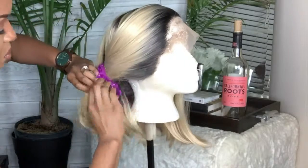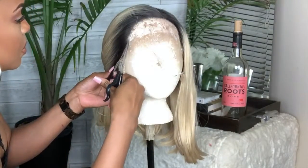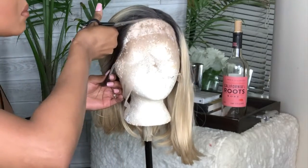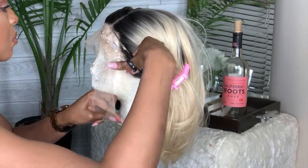As you can see, this is actually a really, really large cap. So first I'm just going to do like a rough cut of the lace, but we're going to have to cut it a little bit more later because my head is really small. Take your time and cut around the lace and cut as close to the hairline as possible.